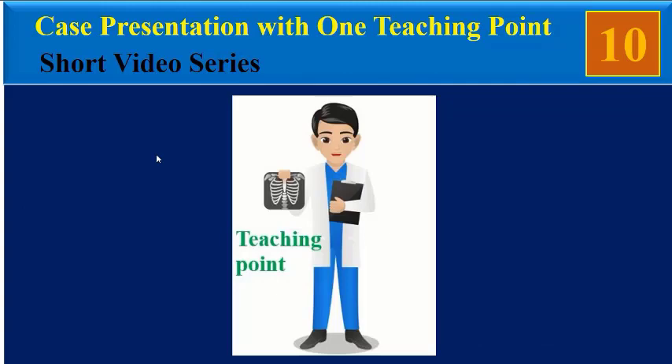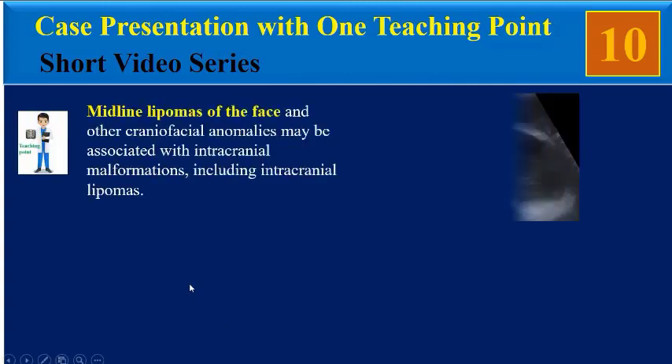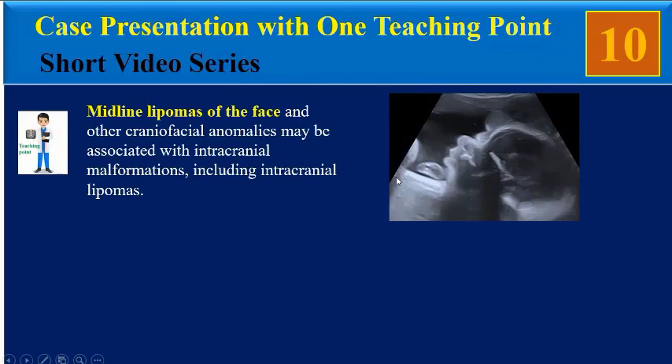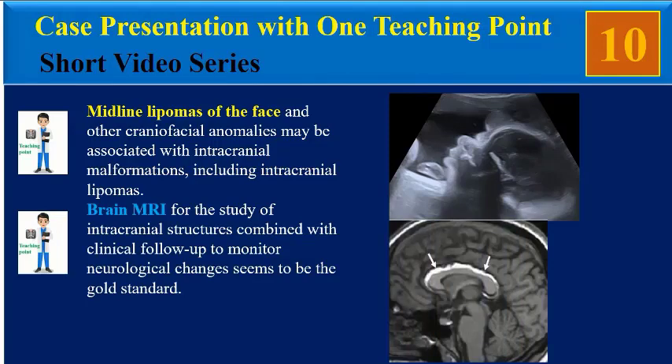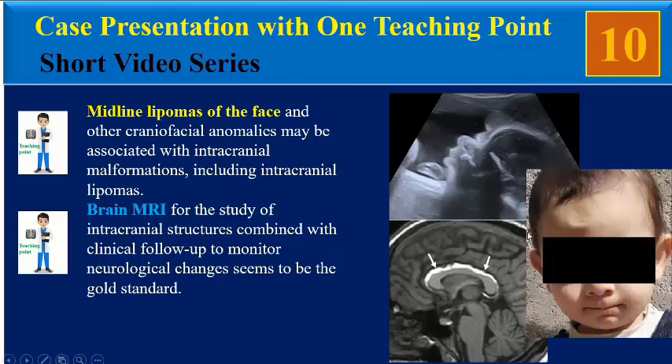We can take a few teaching points from this case. Midline lipomas of the face and other craniofacial anomalies may be associated with intracranial malformations including intracranial lipomas. Brain MRI for the study of intracranial structures combined with clinical follow-up to monitor neurological changes seems to be the gold standard. This is the image of our patient at 18 months after birth.